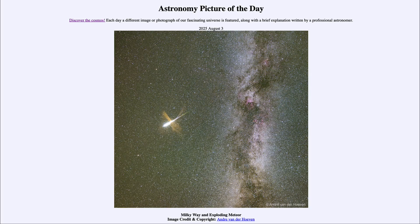That was our picture of the day for August 3rd of 2025, titled Milky Way and Exploding Meteor. We'll be back again tomorrow for the next picture, so until then, have a great day everyone, and I will see you in class.